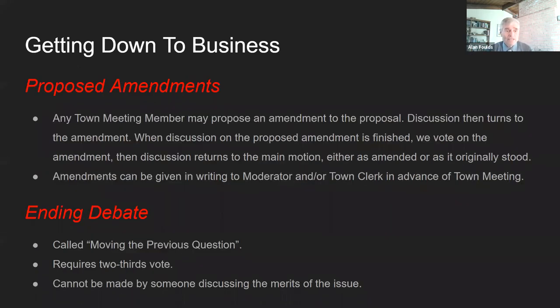Ending debate: there are a few ways to end debate. One is it just runs out — people have simply finished talking on the subject. Sometimes during the discussion, town meeting may decide it's heard enough, and someone can make a motion to move the previous question — sometimes called 'move the question' or 'end debate.' They all mean the same thing. That requires a two-thirds vote and is not itself debatable. If two-thirds of the body decides it's time, debate stops and we go directly to voting on the issue. A motion to end debate cannot be made by somebody who's discussing the merits of the issue — it has to be somebody who's risen just for that purpose.